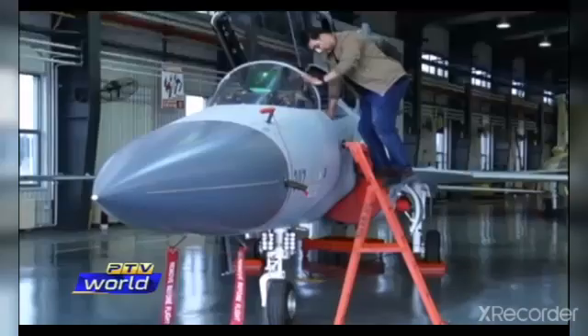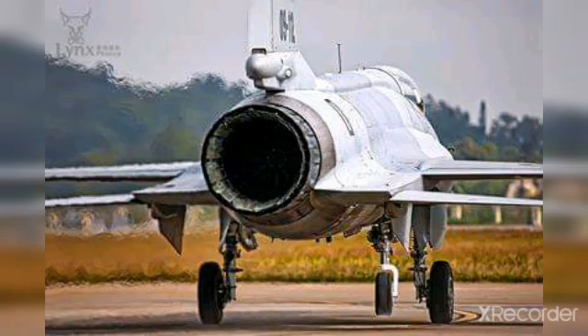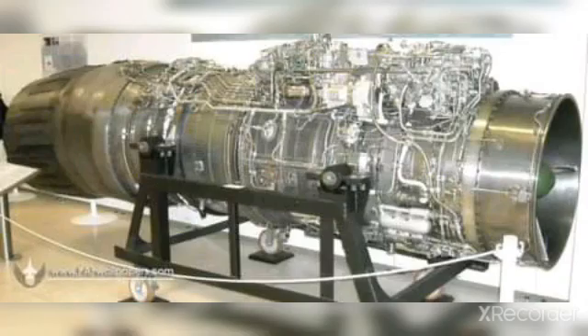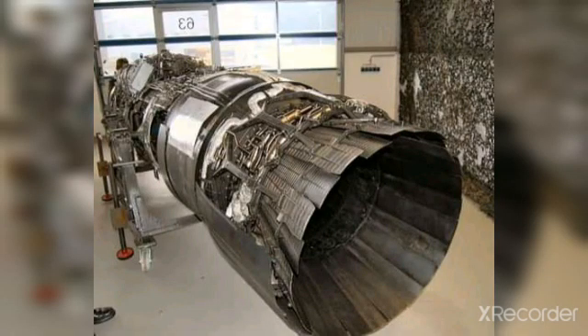In this video we compare JF-17 Thunder Block 3 and Dassault Rafale by their specifications. We are using the specifications of the old engine of JF-17 Thunder, which is the RD-93 engine, as well as the new engines in the last phase of testing that may be used in JF-17 Thunder Block 3 in the near future — the RD-93 MA and WS-13E.